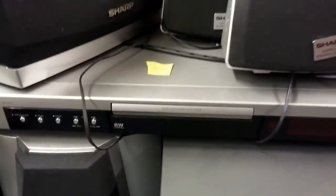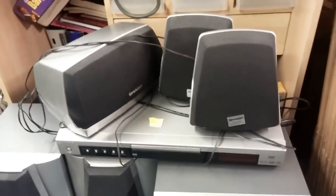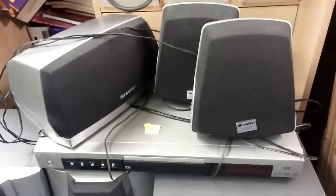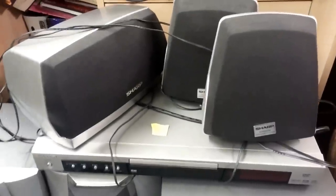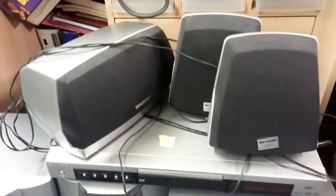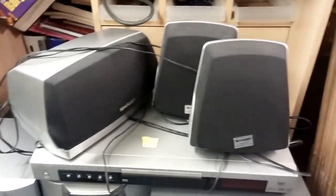Sharp DVD CD player with some surround sound speakers as well. That should hopefully get £20 to £25 — DVD players get maybe 10 to 15 quid, not too much. But with the surround sound speakers, maybe get a little bit extra. That could be good.